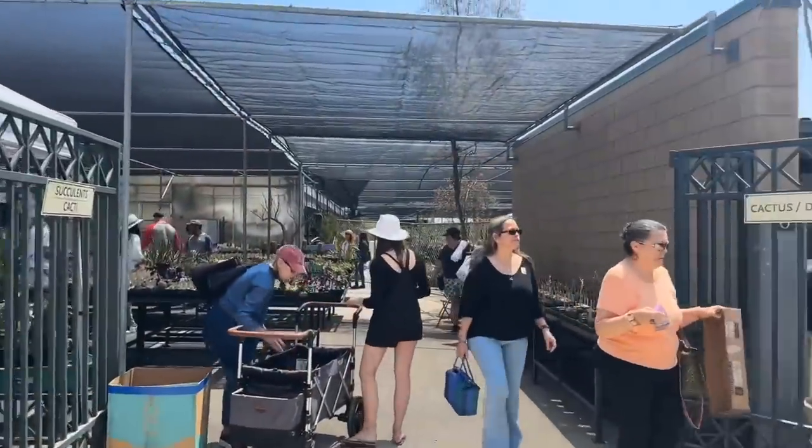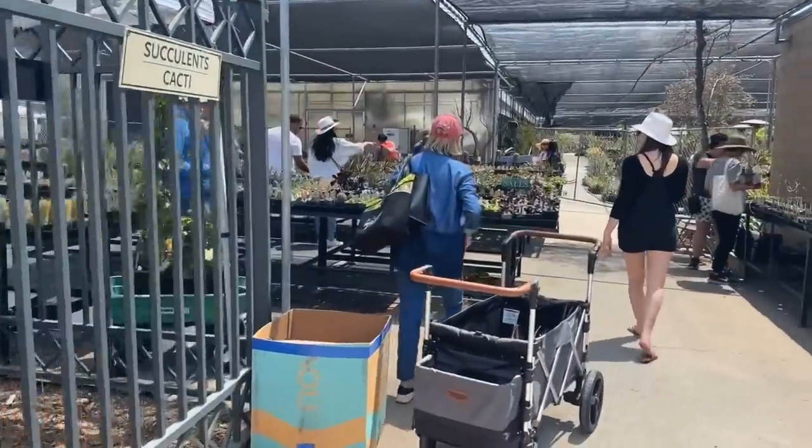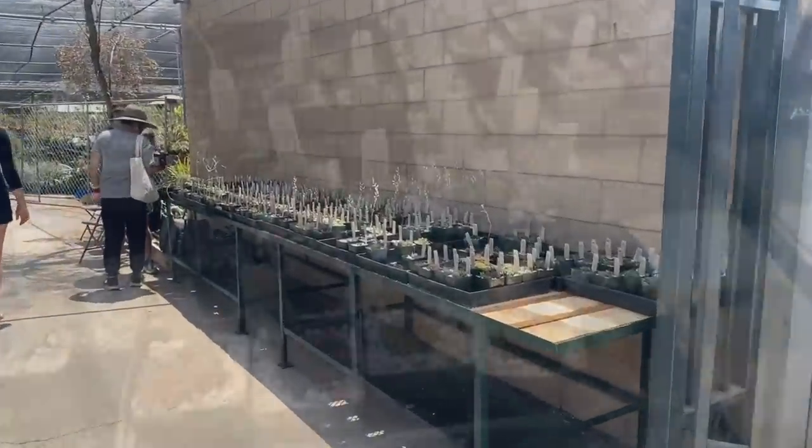I didn't really know what to expect coming here, but it's really exciting seeing everyone just kind of going ham and buying all the plants. They have a whole section just for cactus and succulents, so that's exciting.